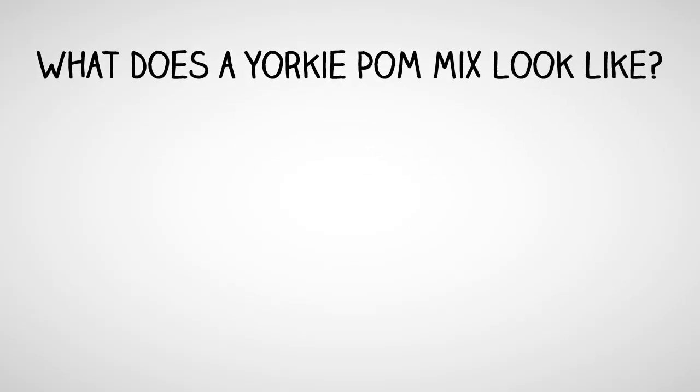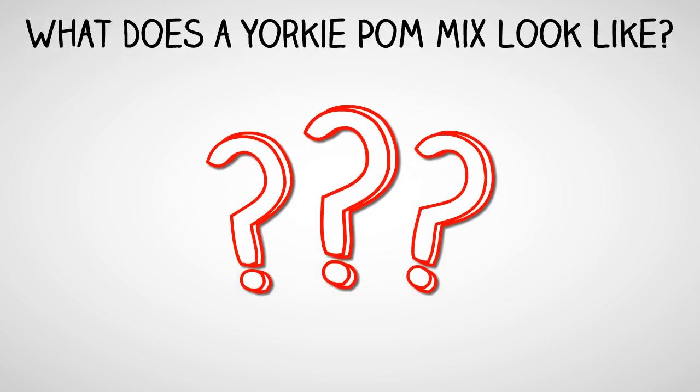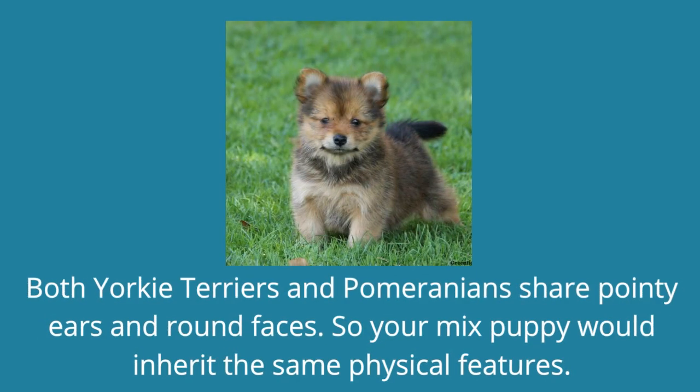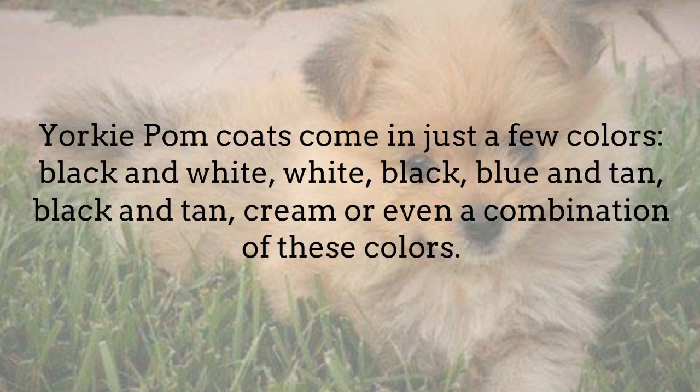What does a Yorkie Pom Mix look like? Both Yorkie Terriers and Pomeranians share pointy ears and round faces, so your mix puppy would inherit the same physical features. Yorkie Pom coats come in just a few colors: black and white, white, black, blue and tan, black and tan, cream, or even a combination of these colors.